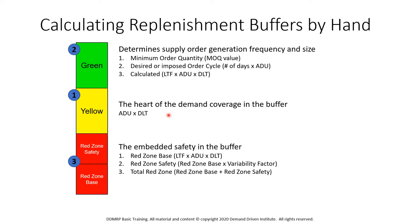Once we've calculated the yellow zone, we can then calculate the green zone. We do this in one of three ways: it's either a significant minimum order quantity, or it could be based on a desired or imposed order cycle — in other words, we want to replenish the stock every so many days or weeks — or we calculate it using the lead time factor, where we take the size of the yellow zone and multiply it by the lead time factor. Whichever of these three numbers is the biggest, we use that as the green zone.